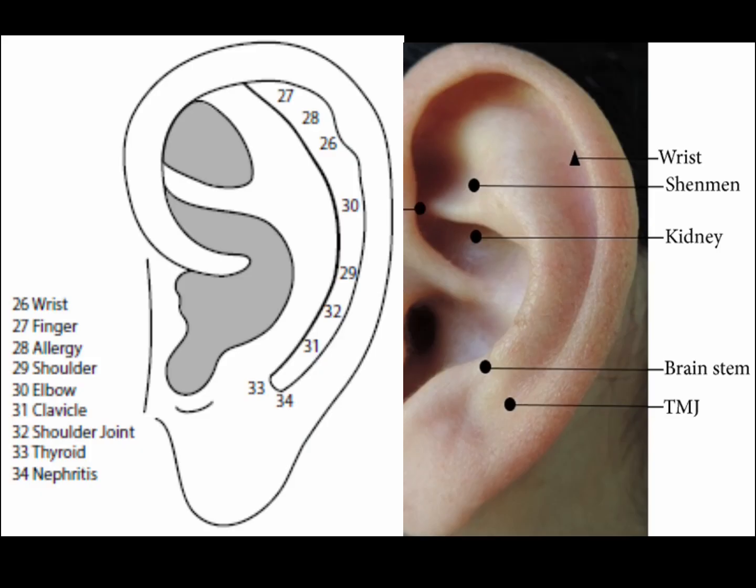The wrist point is in the scapho, opposite the tubercle of the helix. The wrist point treats wrist problems — arthritis, sprains, strains or breaks, contracture of the wrist, and carpal tunnel syndrome.